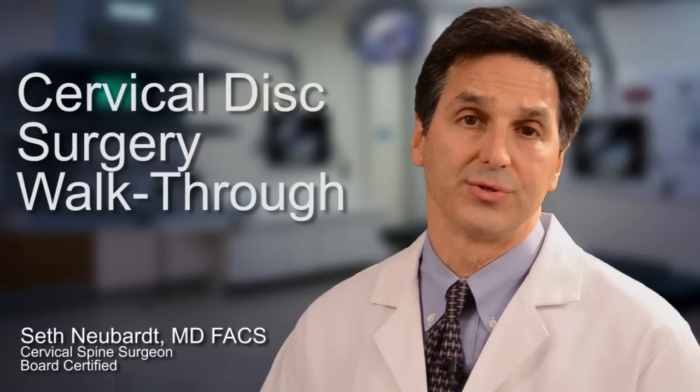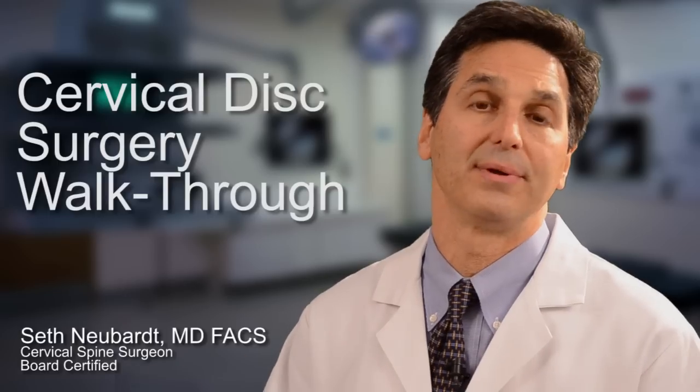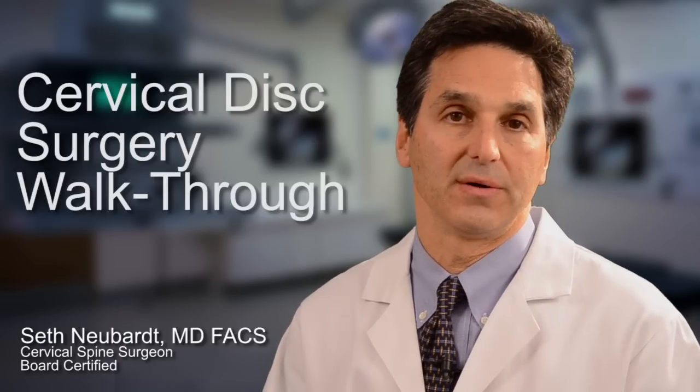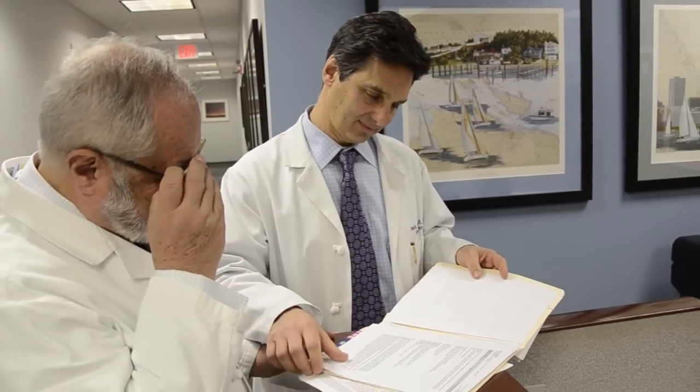Many patients who are having surgery for a cervical herniated disc ask me lots of questions about what's going to happen to them during surgery. For that reason, I thought it would be really helpful if we did a walkthrough of the procedure. I was fortunate enough to have a patient come into my office a few weeks ago who was a nurse. Her name is Catherine Westerman. Let's talk to Catherine before surgery and see the type of pain she's experiencing.